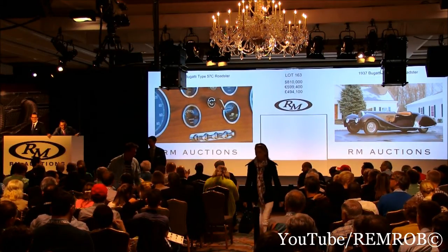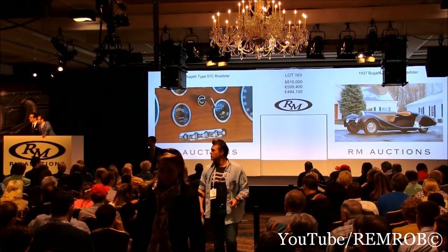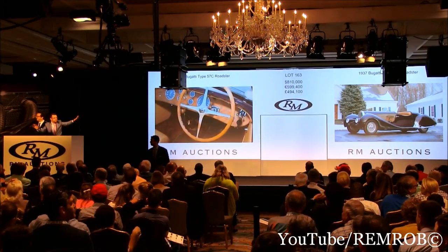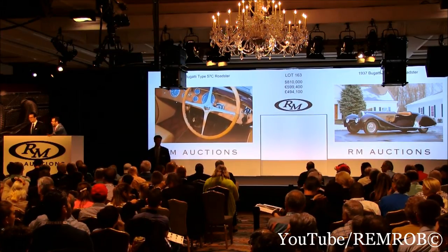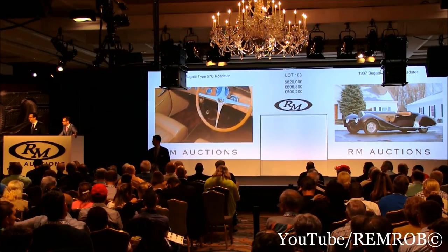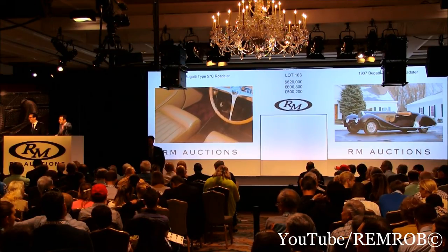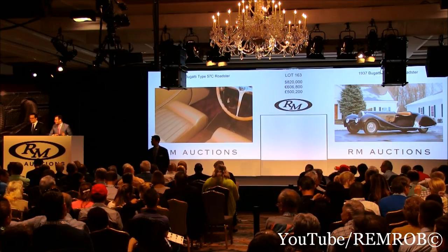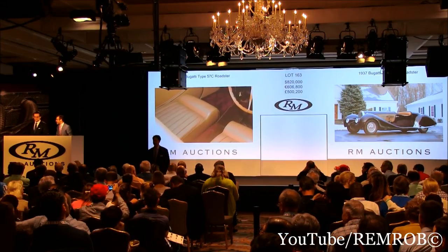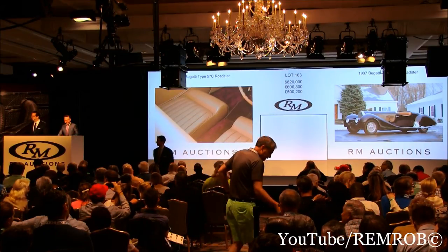I'm taking everything now. $820,000? Why not — $820,000 I've bid. Do I have $830,000? At $820,000, do I have $850,000? $850,000, Dana. At $820,000 then — I'm selling here. At $820,000 going for the first time, ladies and gentlemen. At $820,000 for the second time. For the third and last time, at $820,000 then.